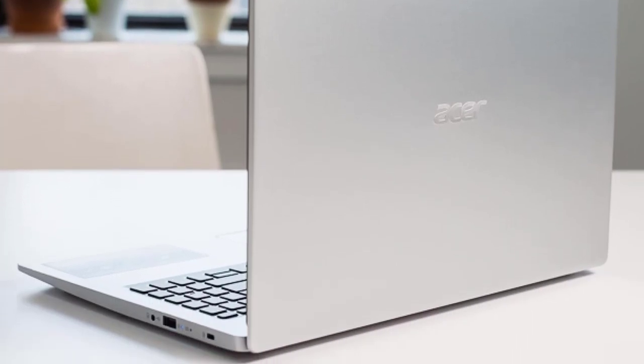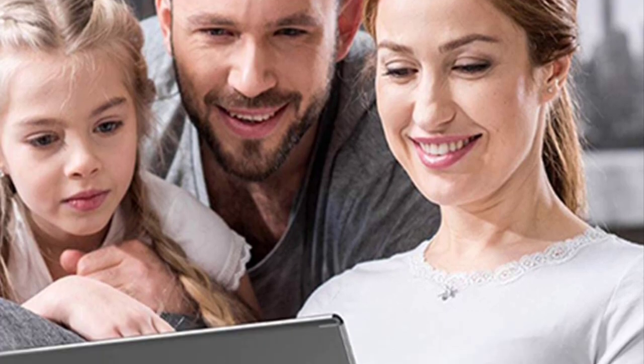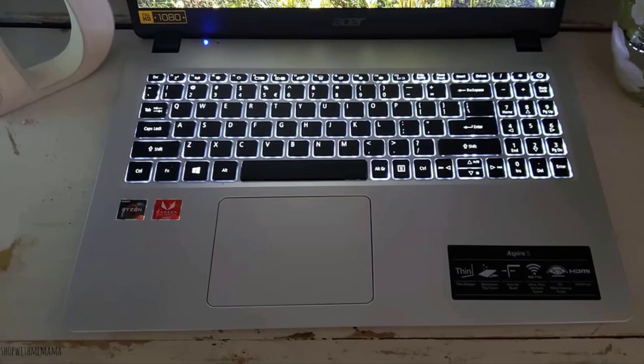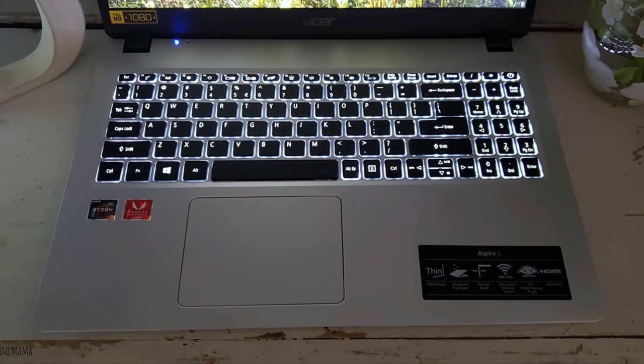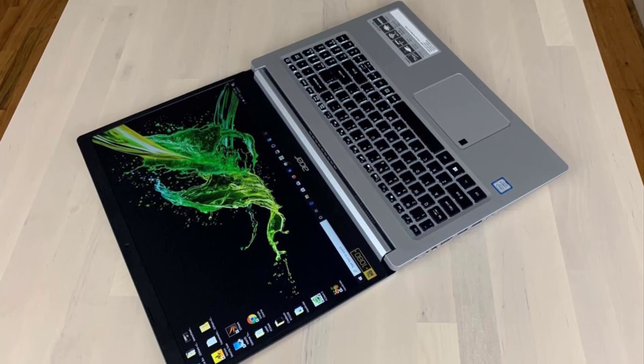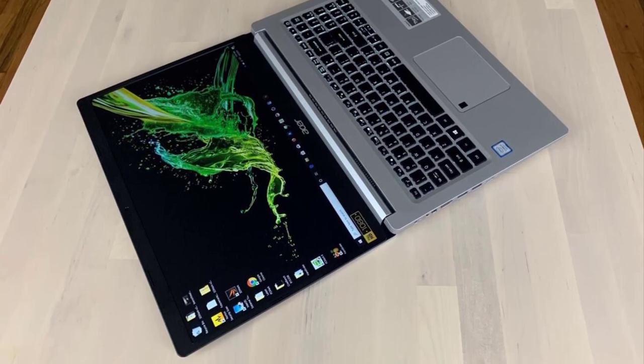Overall, with the Acer Aspire 5 A515-43R19L, you're getting more laptop than you're paying for. It offers a combination of a crisp 1080p display, lightweight profile, and a palatable price that most buyers on a tight budget will appreciate.